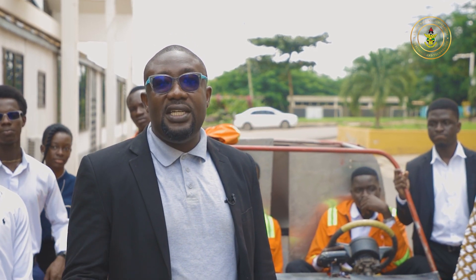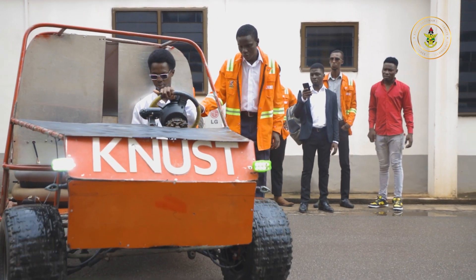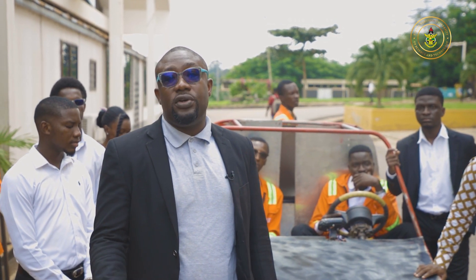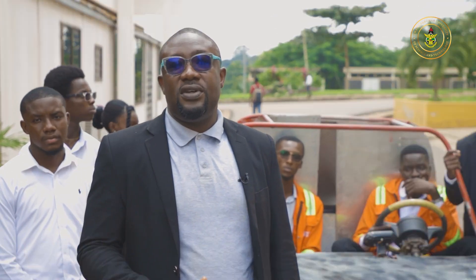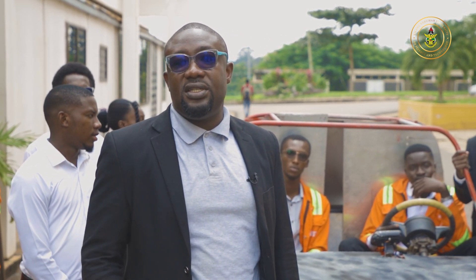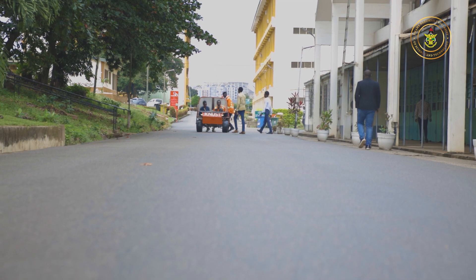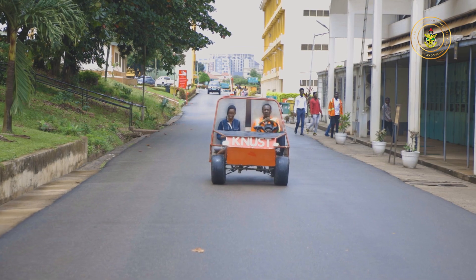KNUST already leads a number of the Sustainable Development Goals. All seven of these SDGs have a relation to transport, and one of the targets of the university is to go green. We have already done a lot of work in terms of policy, helping the Ghana Energy Commission and Ghana Standards Authority develop baseline studies on electric vehicles.